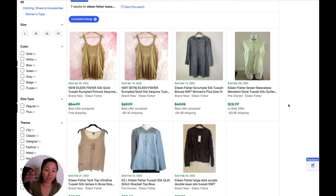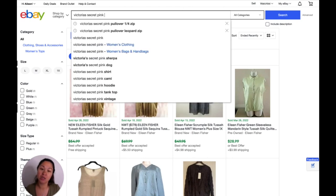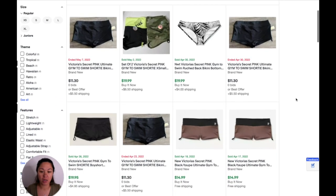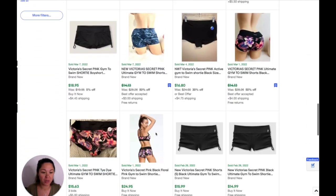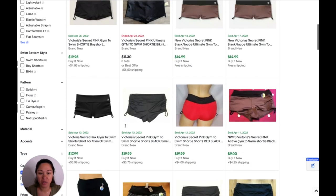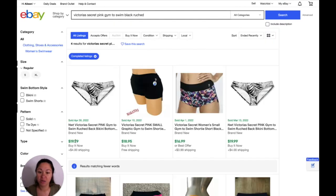This is the pink Gym to Swim bikini bottoms. I'm going to search 'Victoria's Secret Pink Gym to Swim bottoms.' These are brand new, so let's look at new. I'm seeing they're selling around $16 free shipping, $19 with shipping. I don't see any ruched ones but I put 'ruche' and this one comes up at $19.99. So let's say about $20 for those.